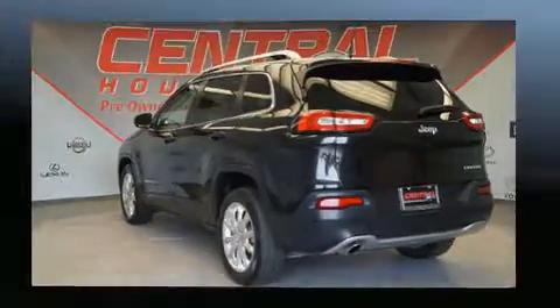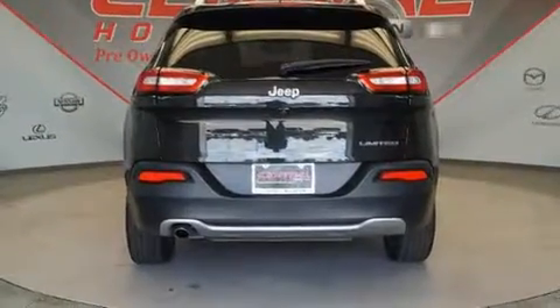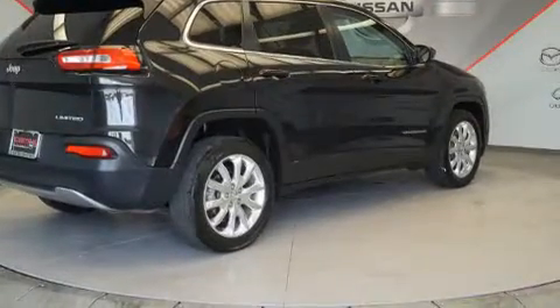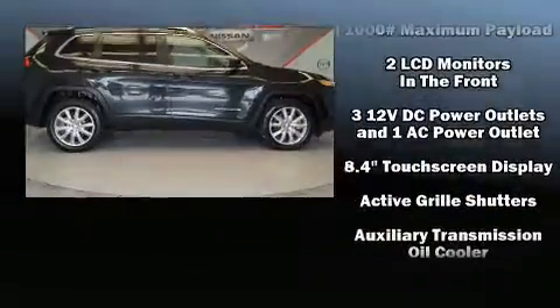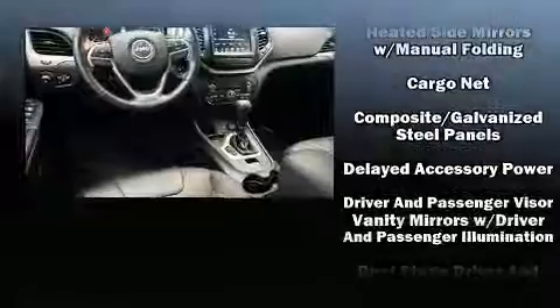It distinguishes itself from the competition with features such as front and rear reading lights, a built-in garage door transmitter, a trip computer, a heated steering wheel, remote keyless entry, a roof rack, and more.